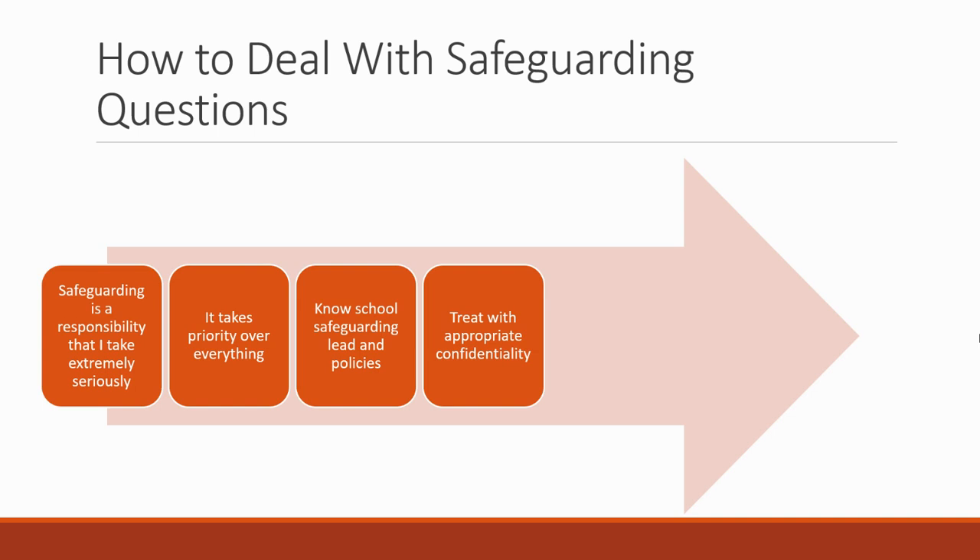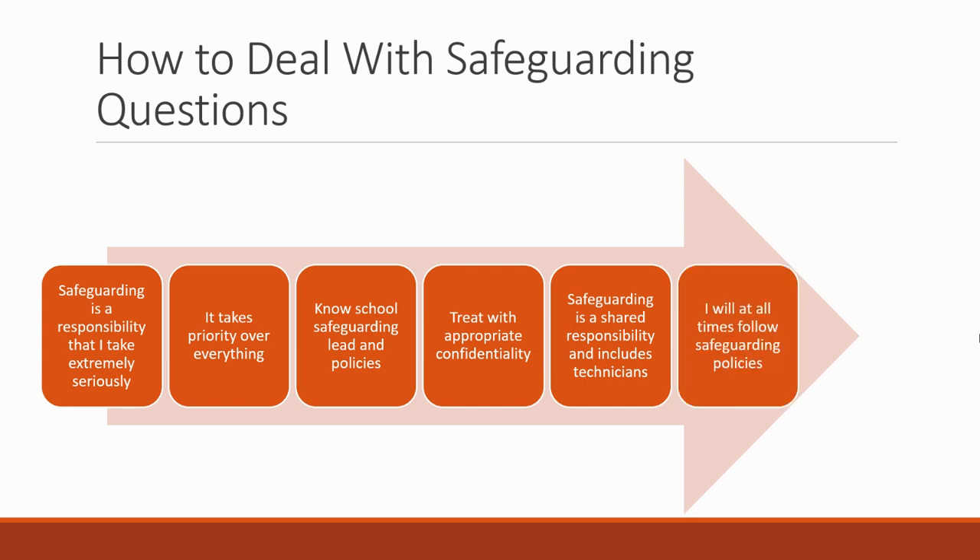Safeguarding is treated with appropriate confidentiality — if a student discloses something to you, you don't tell everybody about it randomly. You only pass that information on to the appropriate people in line with the safeguarding policy. You can't promise a student you'll keep a safeguarding issue secret — that needs to be passed on to the appropriate people to ensure that student is kept safe. Safeguarding is a shared responsibility and technicians are part of it. At all times, follow the school's safeguarding policy. If the school has a website, read their safeguarding policy and discuss it at your interview.